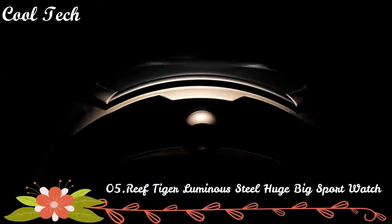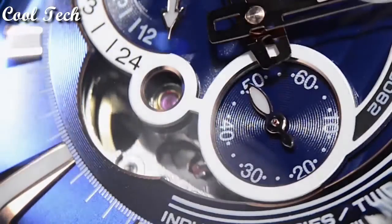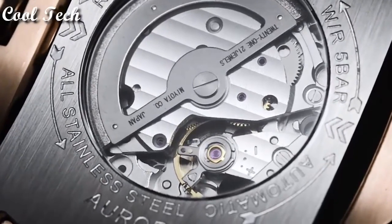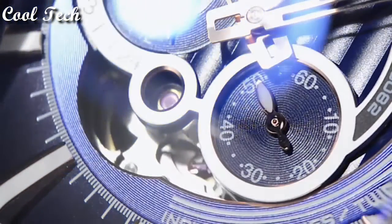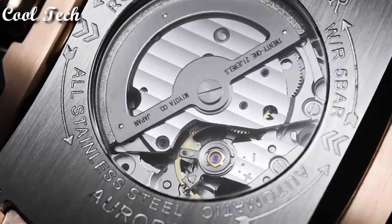Top 5. Dial window material type: mineral. Display type: analog. Glass buckle. Case material: stainless steel. Case diameter: 45mm. Case thickness: 15mm. Band material: rubber. Special features: atomic. Movement: Japanese quartz. Water resistance depth: 50 meters.